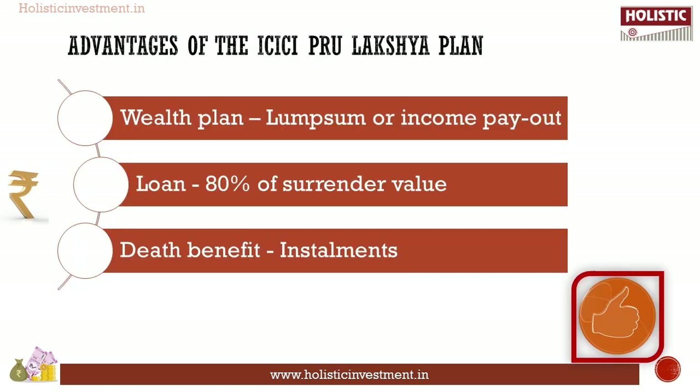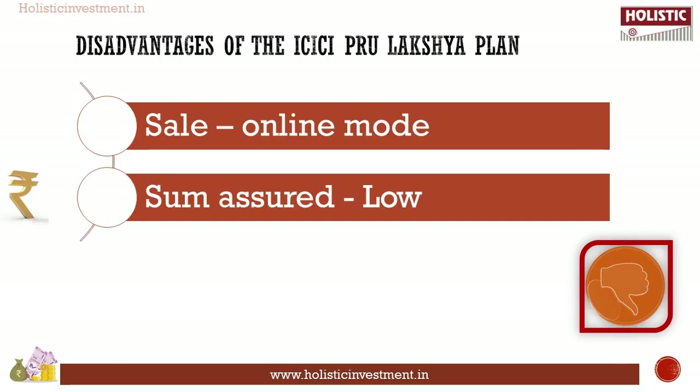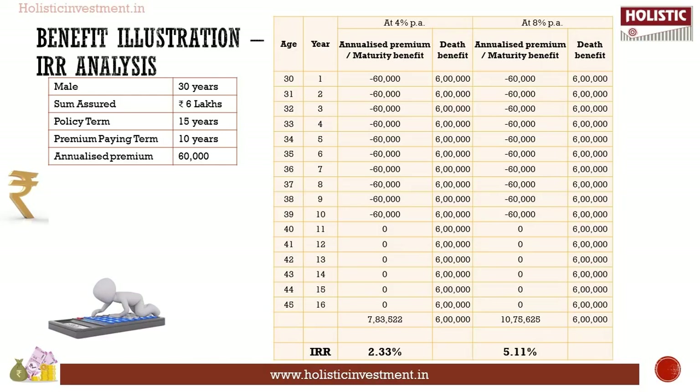Now let's discuss the advantages and disadvantages of ICICI Pro Luxury Plan. Advantages: under the Wealth Plan option, maturity benefit could be received in lump sum or as income payout; you can avail of a loan up to 80 percent of surrender value; option to take the death benefit in installments. Disadvantages: the product is available for sale through online mode only; the sum assured is too low to meet the family's basic needs.